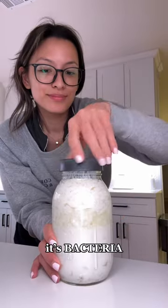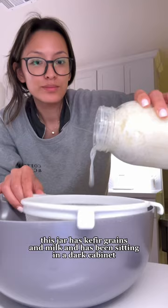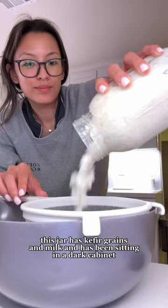Oh, this? It's bacteria! Just kidding — I mean, technically it is. This is kefir. It's a probiotic that helps with gut health. This jar has kefir grains and milk and has been sitting in a dark cabinet for more than 24 hours, essentially fermenting.